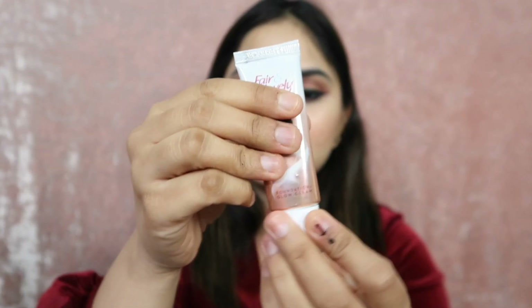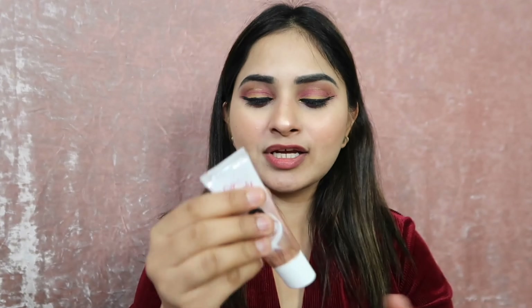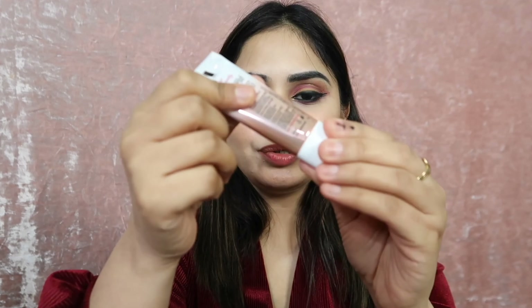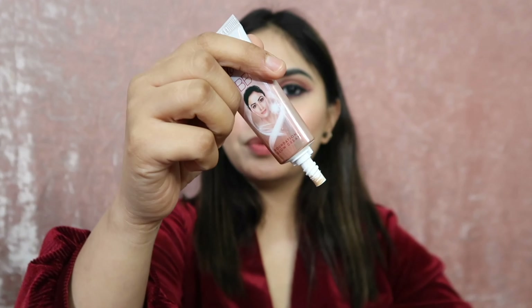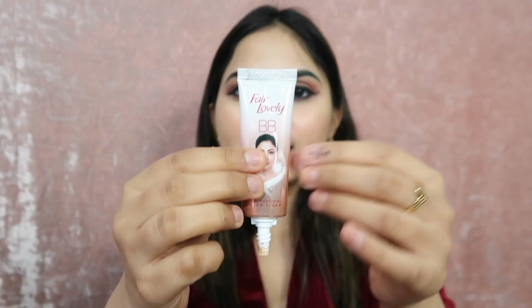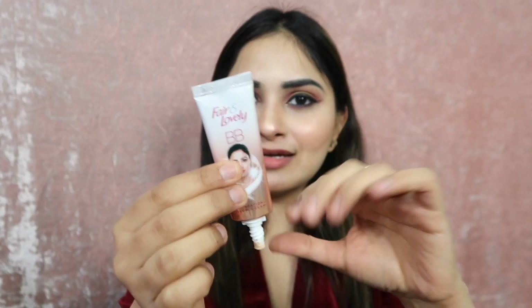The packaging is travel-friendly. If you are traveling you can easily carry it in your bag because it has a cap so it will not open accidentally — you have to twist it. The tube color is like a multivitamin cream mixed with foundation.